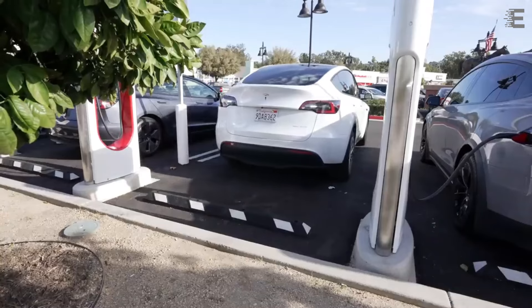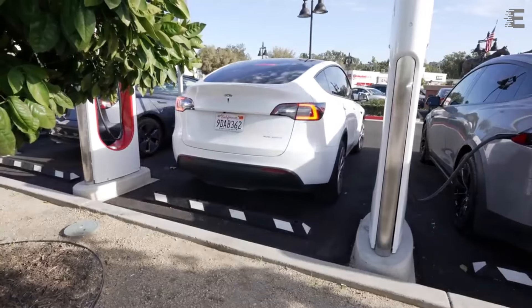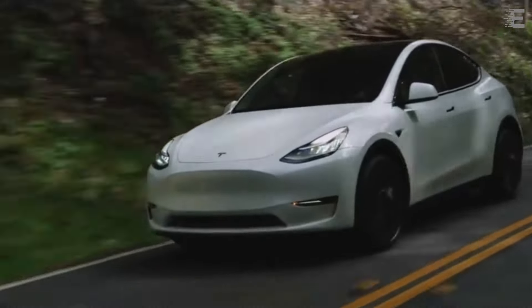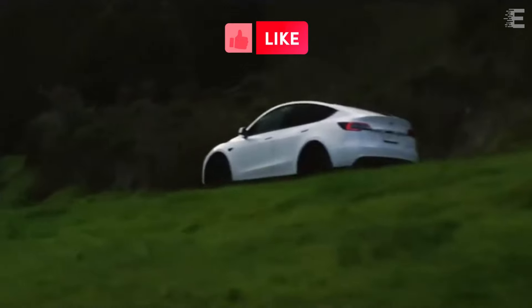It is possible that Tesla is intending to update the Model Y for the 2024 model year. However, Tesla does not follow a rigid calendar year for providing updates.